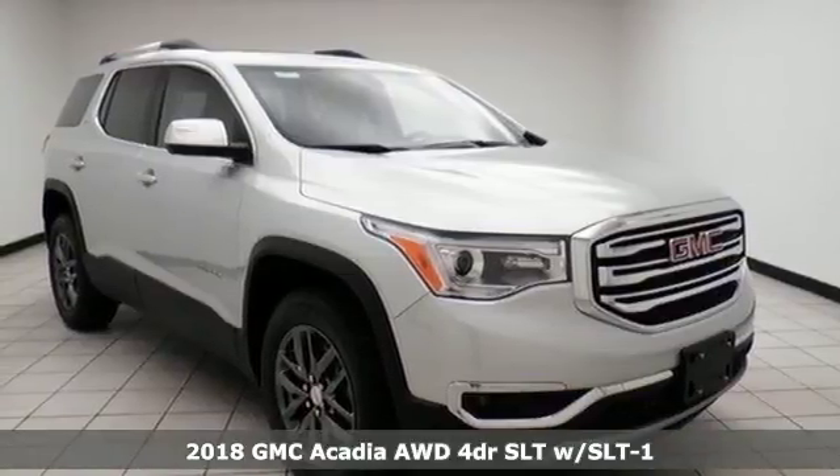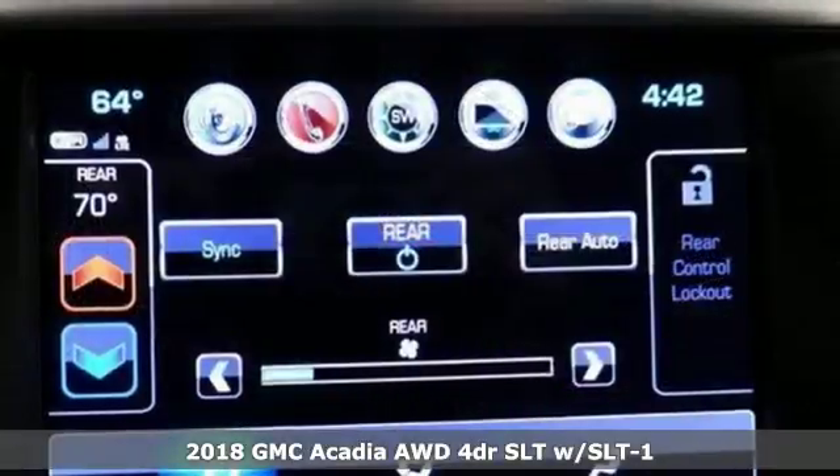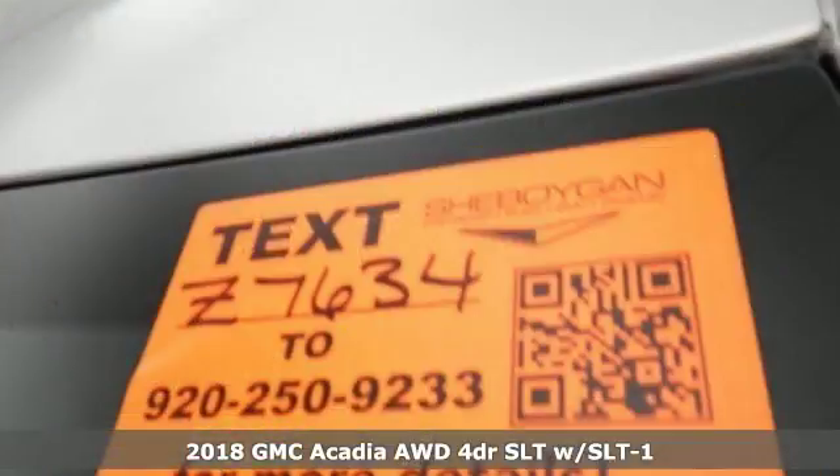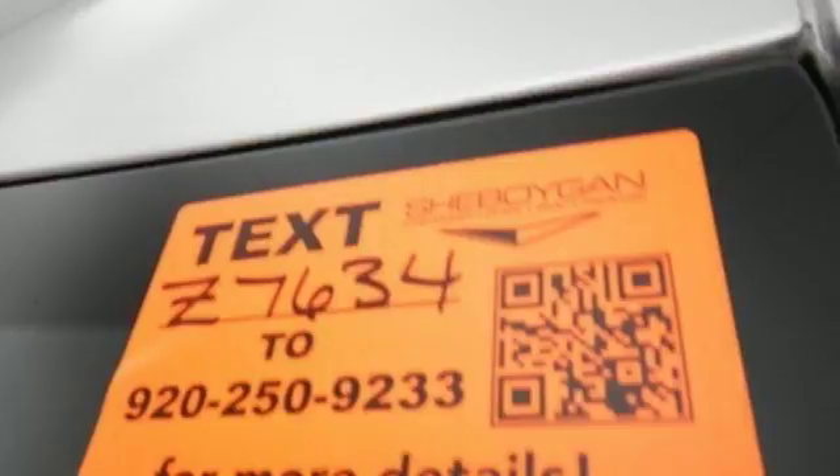Here's a 2018 GMC Acadia. GMC, it's not just a vehicle, it's a professional grade tool. It's equipped for all your driving needs and wants.